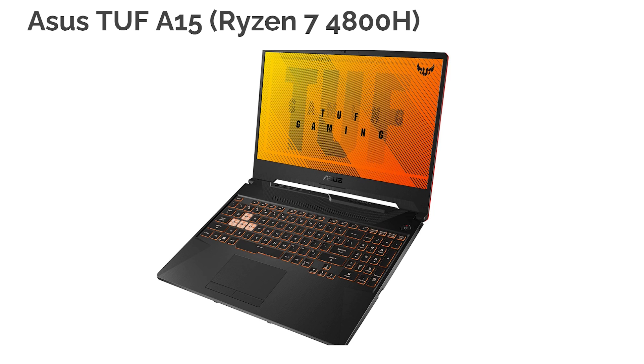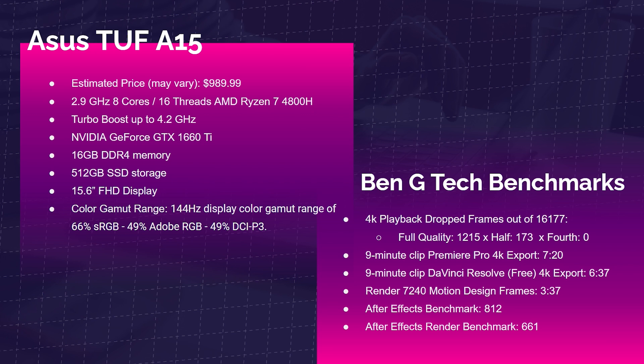Next is the Asus TUF A15 Ryzen 7 4800H edition with the AMD Ryzen 7 4800H, NVIDIA GeForce GTX 1660 Ti, and 16GB of RAM — though again with poor color gamut. 4K playback saw 1,215 dropped frames at full quality, 173 at half, and zero at quarter. The 9-minute 4K Premiere Pro export took 7 minutes 20 seconds; DaVinci Resolve free version took 6 minutes 37 seconds. Motion design rendering of 7,240 frames took 3 minutes 37 seconds. The After Effects benchmark scored 812 and the render score was 666.